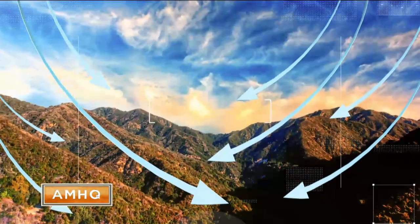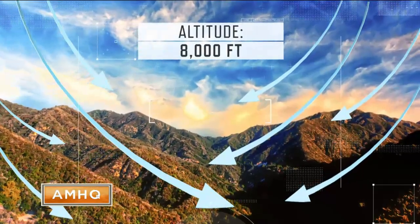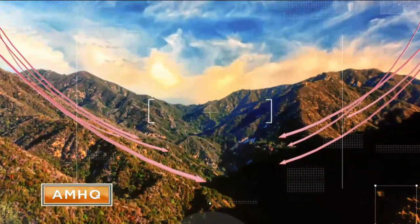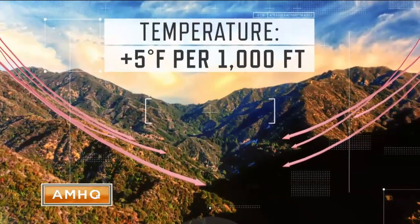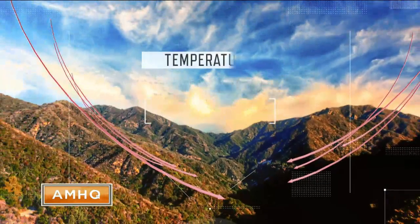As the air descends from altitudes of up to 8,000 feet, it's compressed and heats up by 5 degrees for every 1,000 feet it sinks, reaching temperatures as high as 100 degrees.